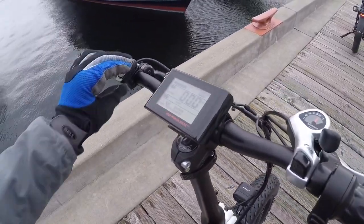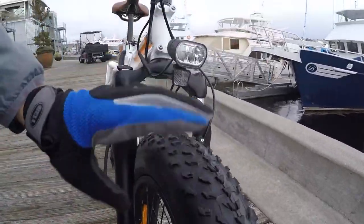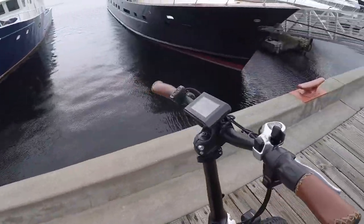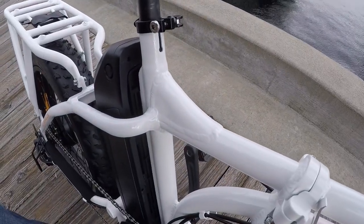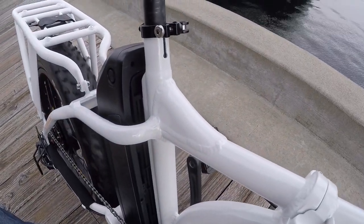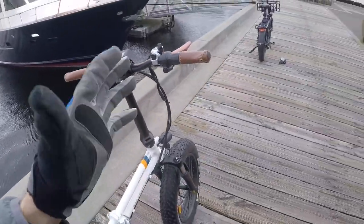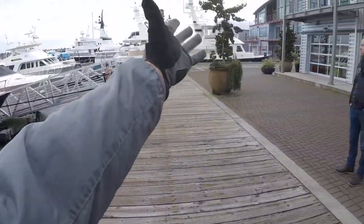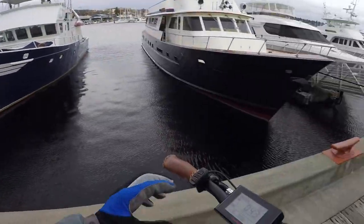Hold the up arrow to toggle between average speed and max speed readouts. Hold up and mode to activate backlight on the display and turn on the headlight. Hold down the down button for walk mode — though you need to be in one of the assist levels for it to work. Walk mode is great on a dock, through a park, with a flat tire, or when handling this 63.7-pound bike without riding.